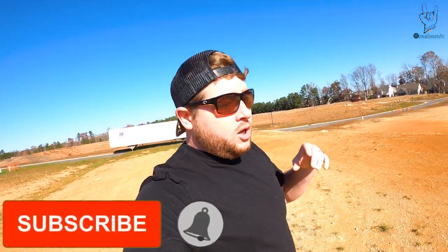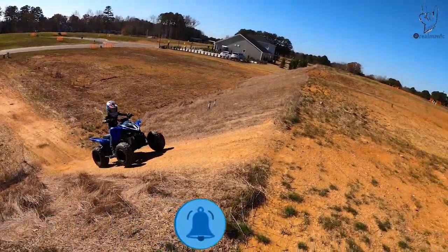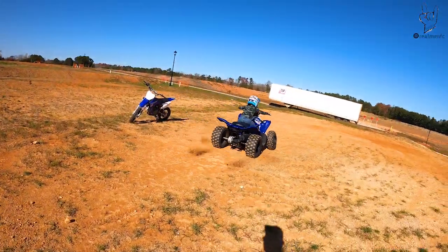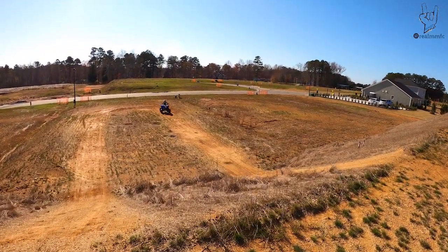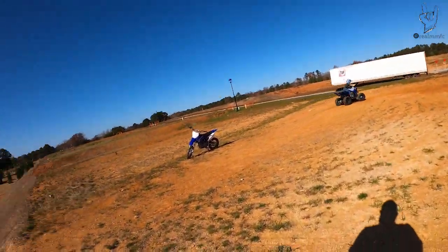All right guys, if you're new here to the channel go ahead and make sure to hit that like button and subscribe so you do not miss any of the future content that's coming. They're actually starting to build all new houses in here which kind of stinks — it's gonna really ruin our riding spot, but you know, it is what it is.